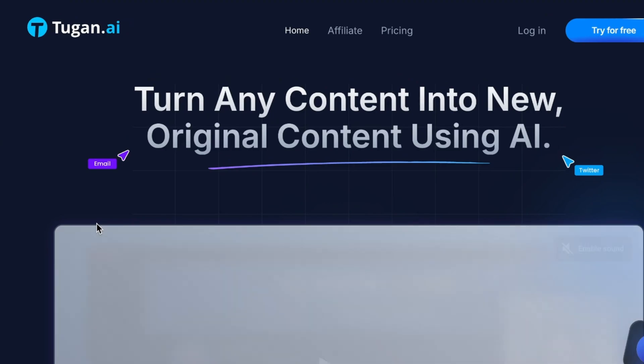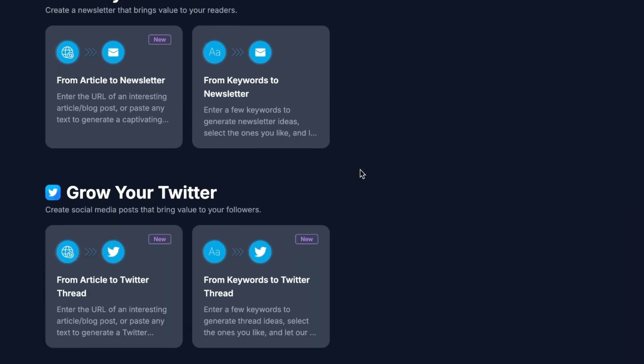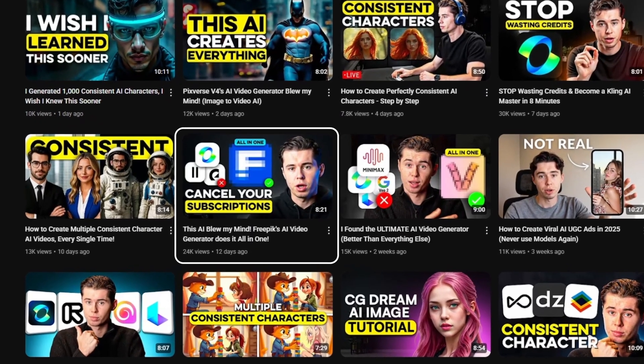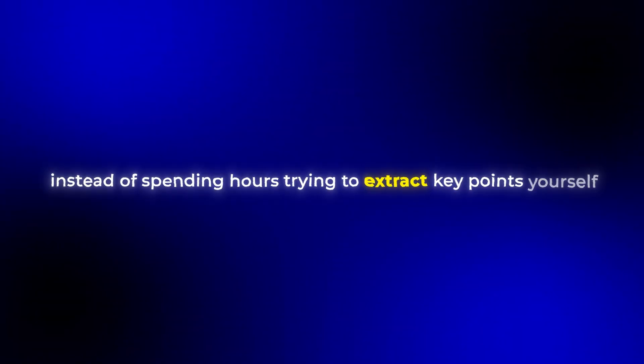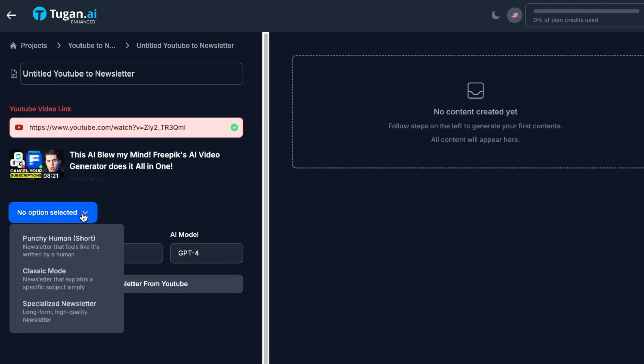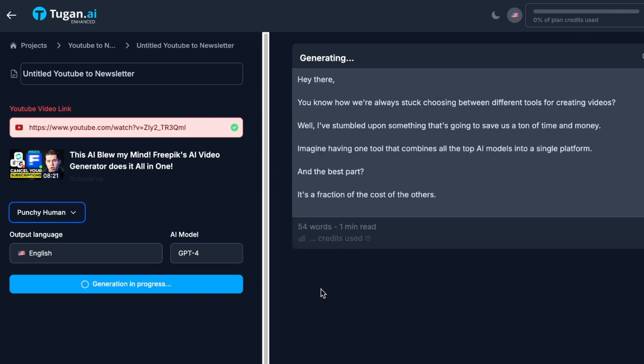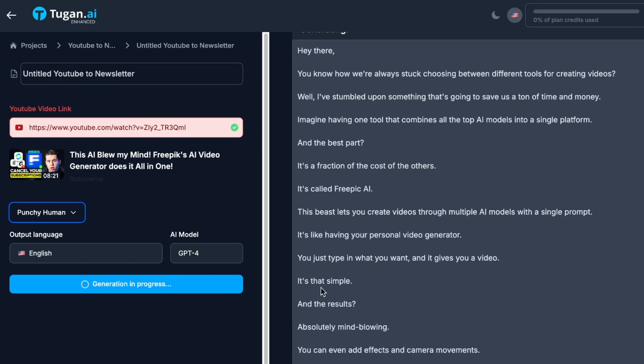Number four on the list is Tugan AI. What makes this tool different from the others is its ability to transform any existing content into original social media posts tailored for specific platforms. So if you find an amazing YouTube video or an article packed with valuable information, instead of spending hours extracting key points yourself, Tugan AI can do all of that within seconds. You simply paste the URL of the content you want to transform, select a target platform, and Tugan AI generates a completely original post optimized for that platform.